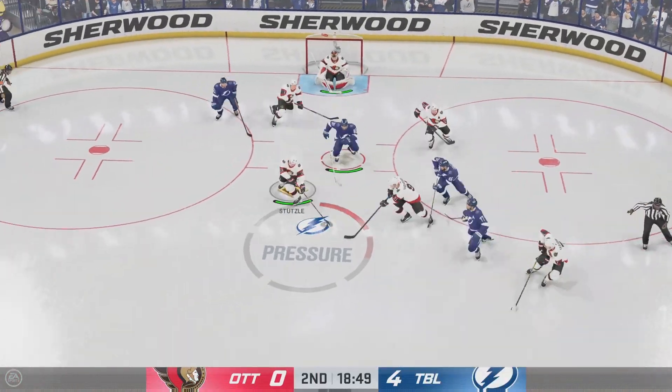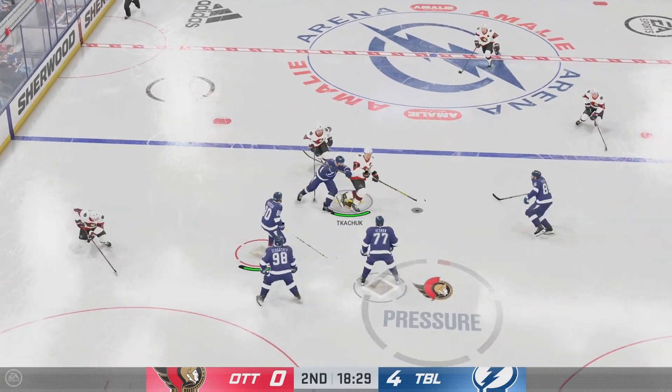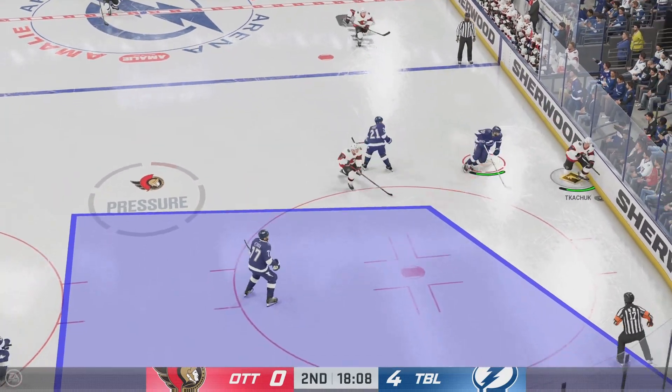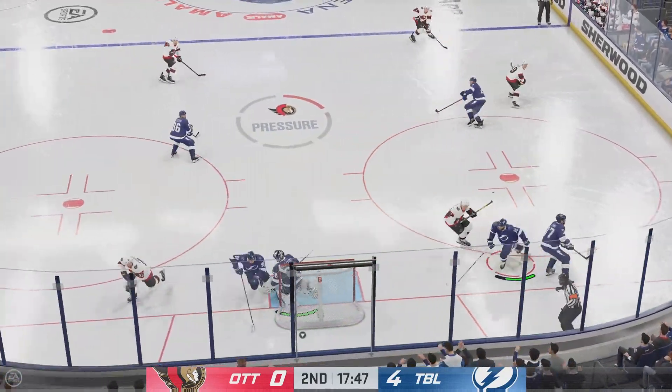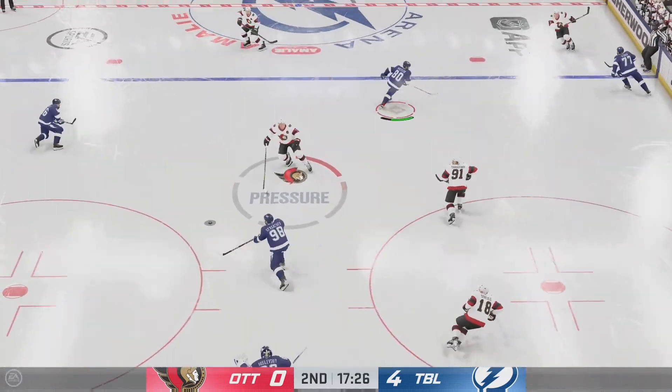Anderson's won the draw. Great poke check on the reach. Sends the pass over. Takes the bump but still hangs on. The Senators gain possession and use the length of the stick to knock that puck away. And a nice takeaway in the defensive end by Sergeyev.